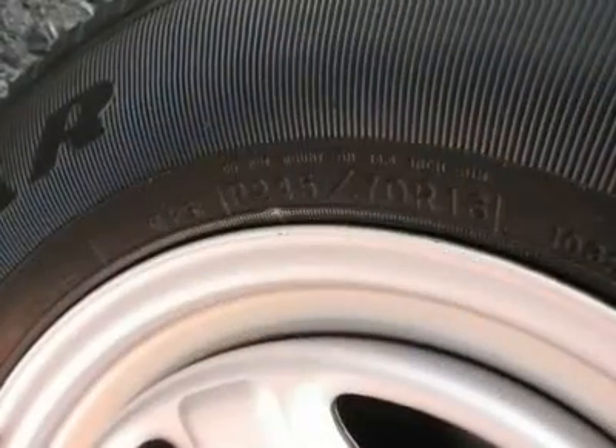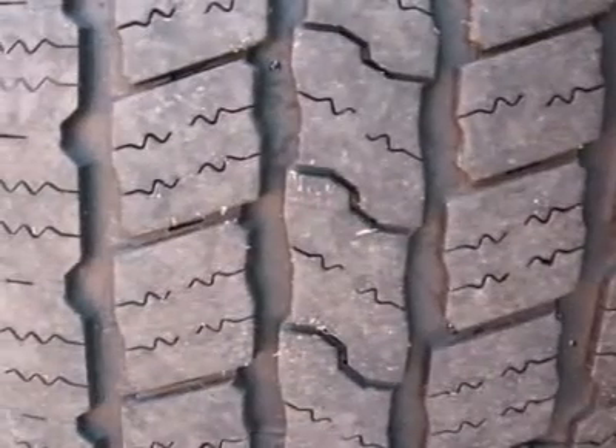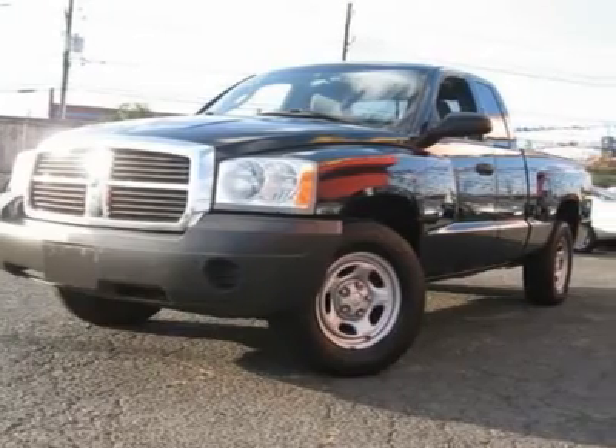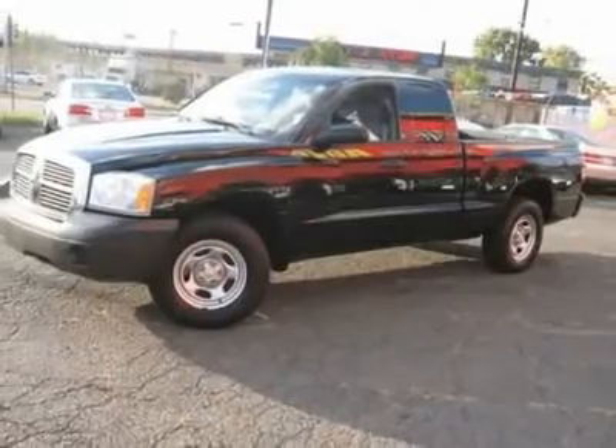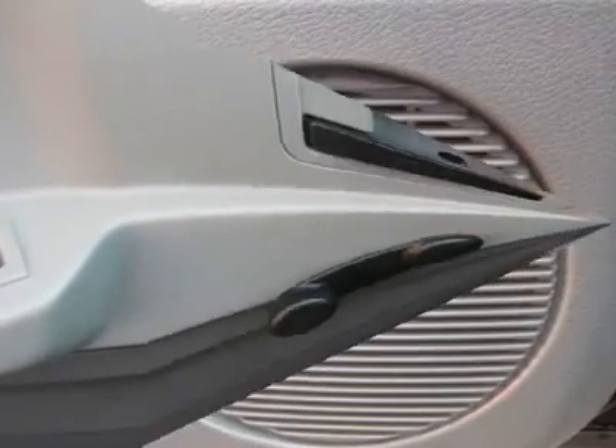It is offered as-is; extended warranty is available. Call now at 201-200-1100 or visit www.instateauto.com to see more photos of this vehicle, free Carfax reports, and over 300 more cars, trucks, vans, and SUVs.